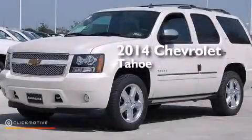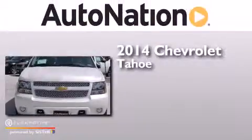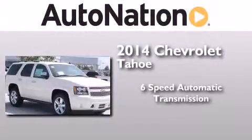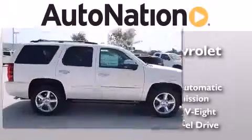This is a brand new 2014 Chevrolet Tahoe. This SUV has a six-speed automatic transmission, a 5.3-liter V8, and the added safety and control of four-wheel drive.